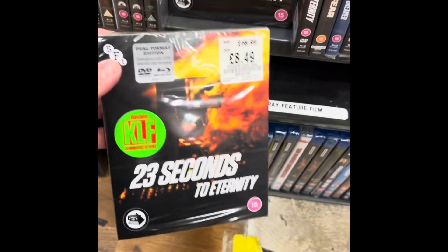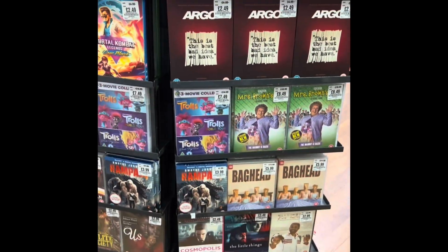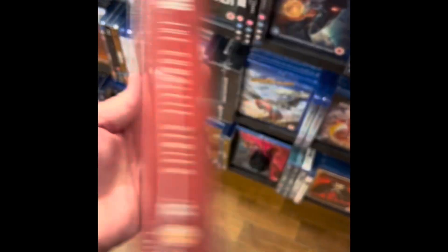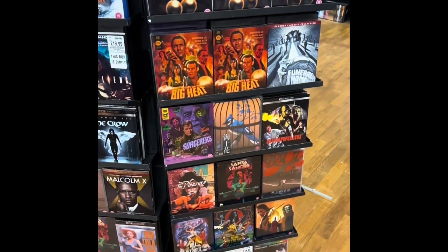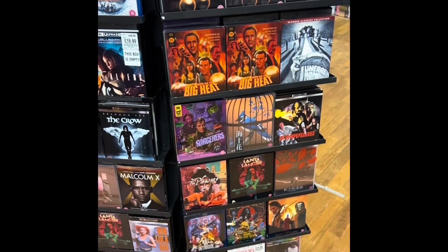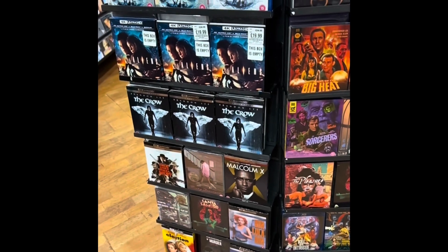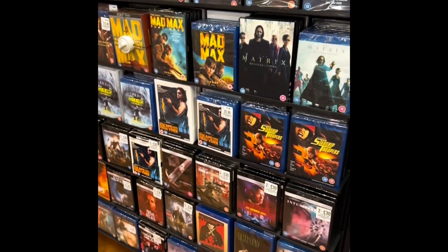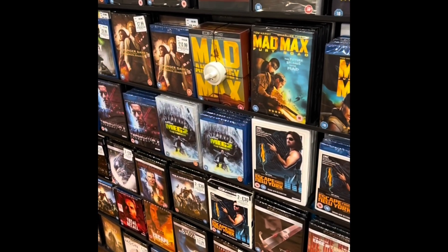This one sounded interesting - 23 Seconds - it did sound good but I didn't get it in the end. Another one of their fixtures here. There was another set of what I think were new Batman cartoons - I was getting confused by the amount they had. Some new releases that looked quite interesting. Then they had some X-Files and aliens in 4K but I wasn't interested in that.